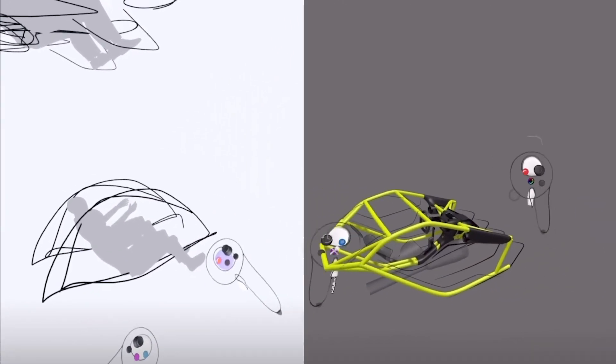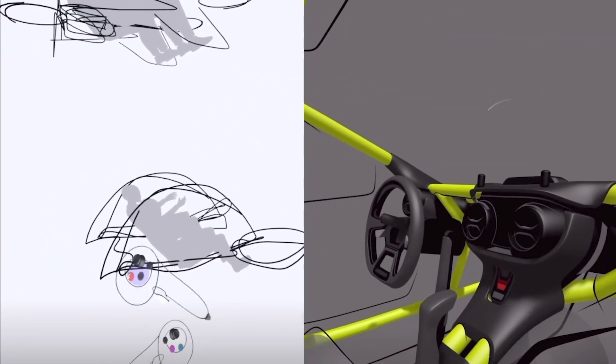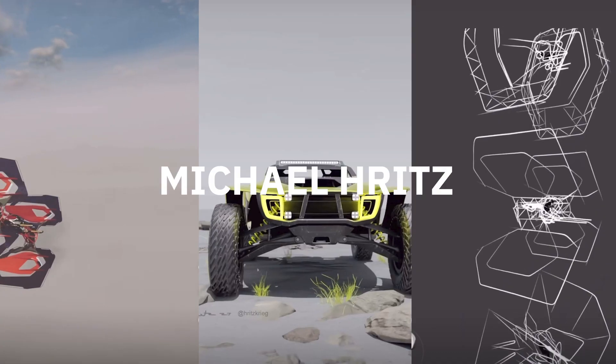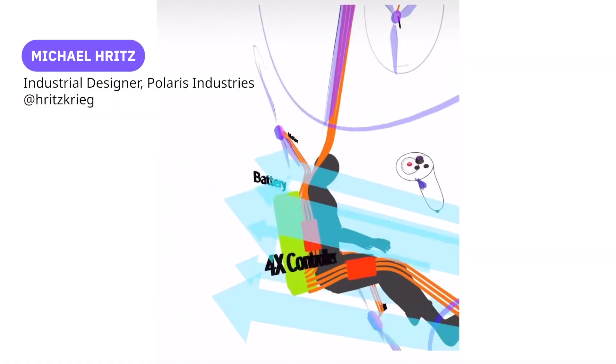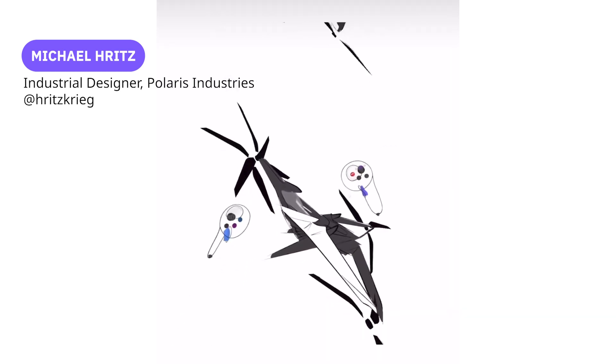Given a tool like GravitySketch that could create as fast as you could think, that was kind of an eye-opening experience. I consider myself a power user. I'm in VR every single day, and it's really changed the way I think about 3D.